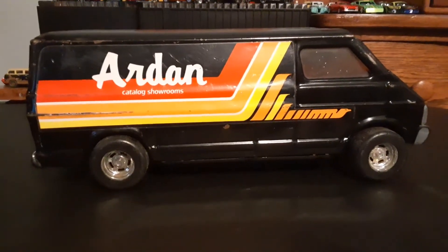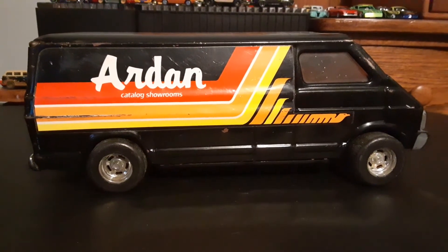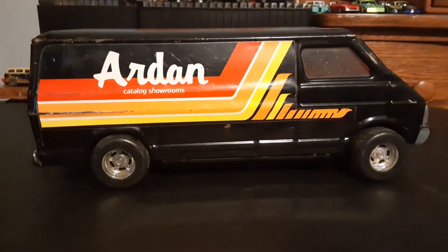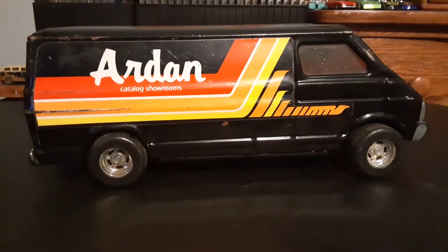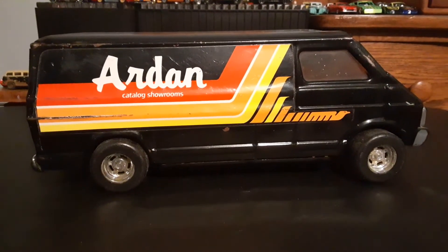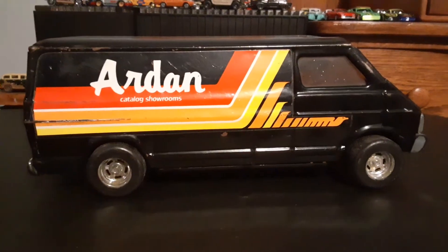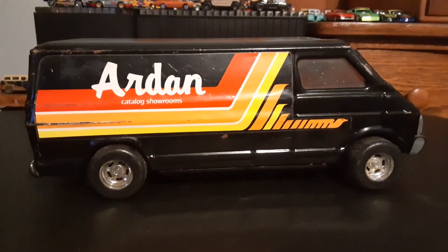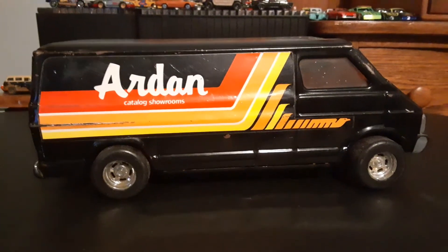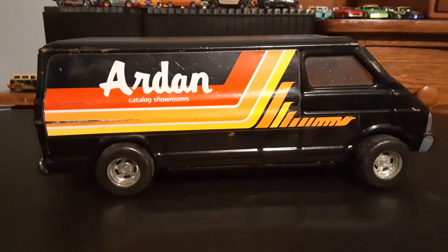But a nice heavy vintage metal van — who could want more? I love vans. I love my Hot Wheels vans, my Lesney Matchbox vans, my Corgi vans, my Johnny Lightning vans, Greenlight vans — I love them all. I think everybody loves vans and I'm no exception.